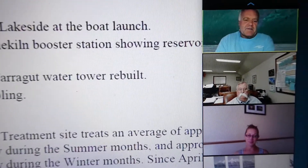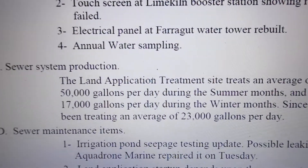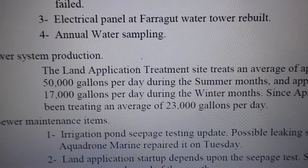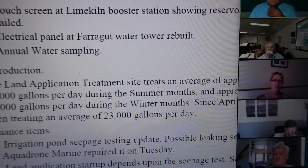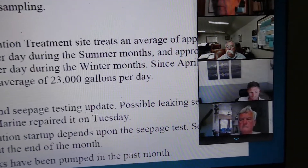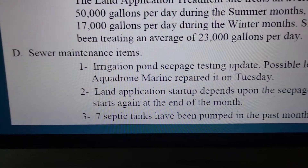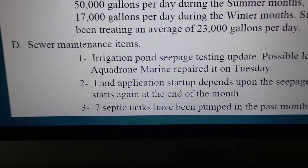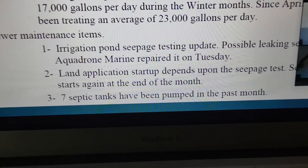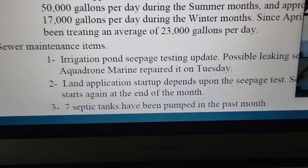Sewer maintenance items. The irrigation pond seam assessment update: we found a possible seam leak which Aquadrone repaired on Tuesday. Jesse, do you happen to have any picture of that I sent you that you could post? We finished the repair, and what we're doing is filling up the pond to see if it'll hold so we can actually run the seepage test probably next week or the following week. That's where we're at right now.